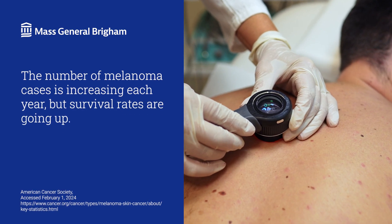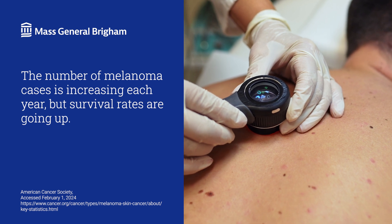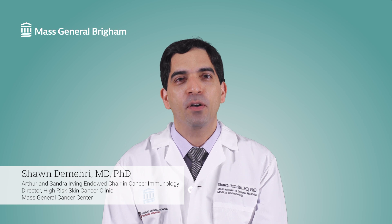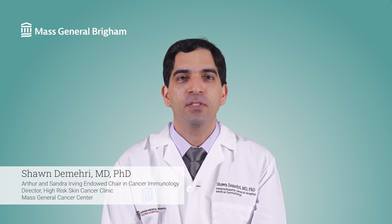More and more people are being diagnosed with melanoma every year, but at the same time, more people are surviving a melanoma diagnosis. Hi, I'm Dr. Sean Demehri, a dermatologist at Mass General Cancer Center.